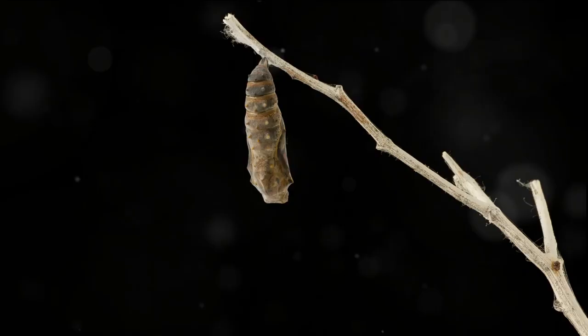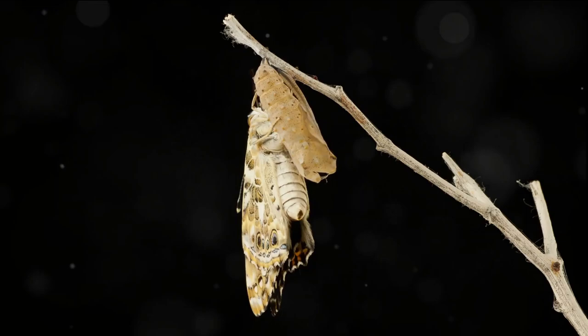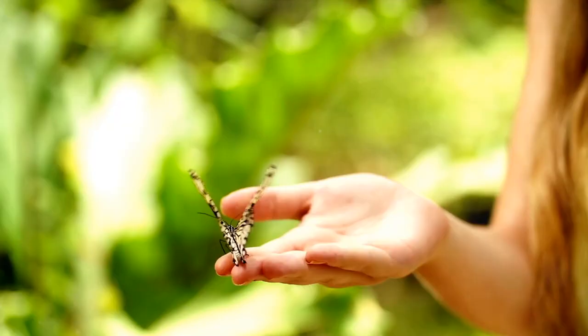Within this cocoon, a remarkable transformation unfolds. The caterpillar, breaking down into a soup-like substance, begins to form the adult butterfly. This process, depending on the species and environmental conditions, can span a few days to a couple of weeks.